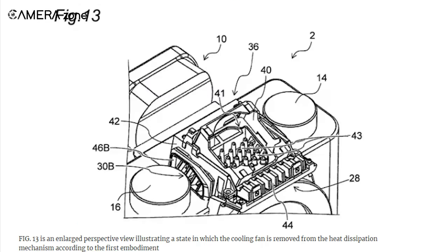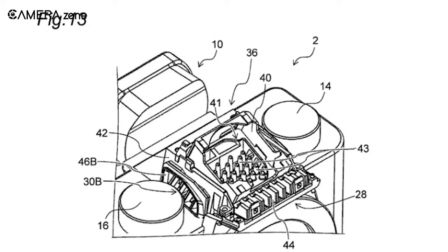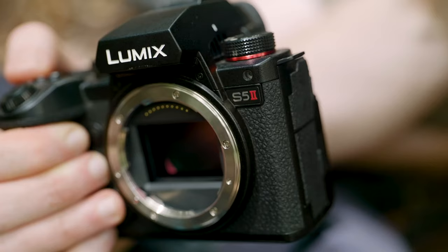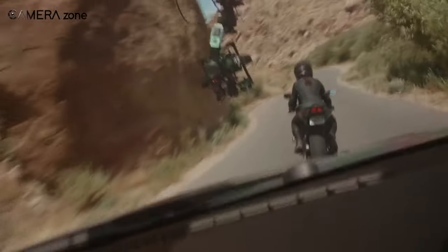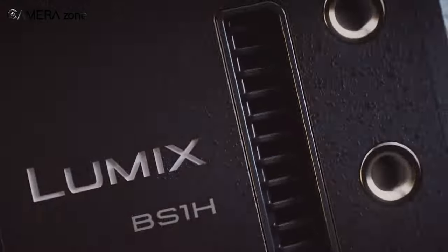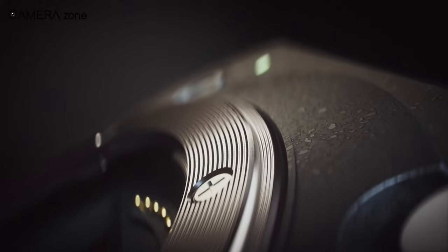Panasonic's recent patents aim to address two common issues in cinema cameras — heat buildup and ND filtration. By tackling these challenges, they plan to enhance their Lumix brand. Panasonic intends to release more mid- and compact cinema cameras with these improvements, and the Lumix S1H2 and BS1H2 are next in line, as we already know these cameras are due for a long time.